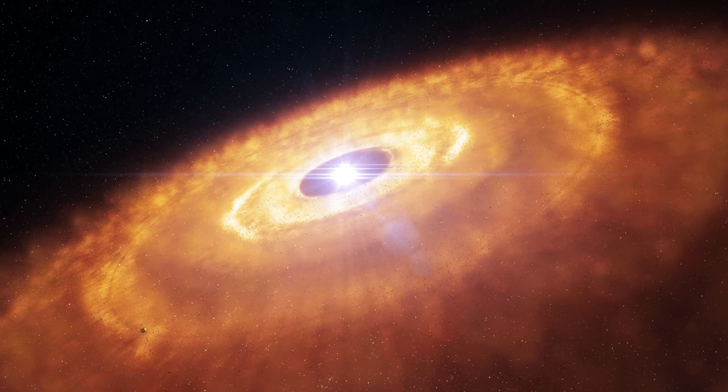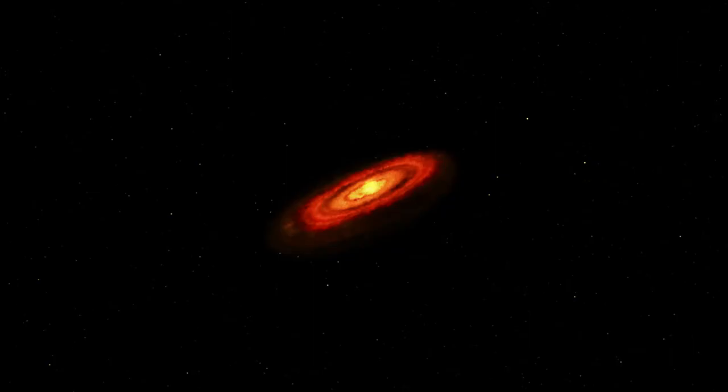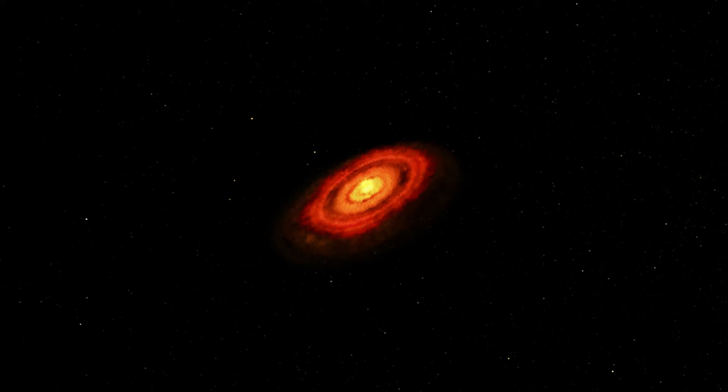These structures are clear signs of the presence of multiple planets as they sweep up material from the disk. HL Tauri's disk appears to be a lot more developed than would be expected from the age of the system, suggesting that the process of planet formation may be faster than previously thought.